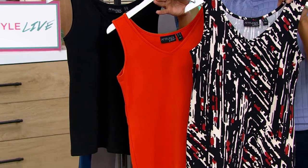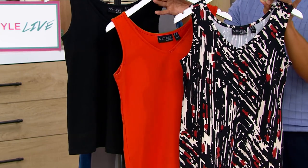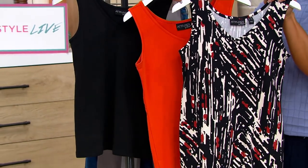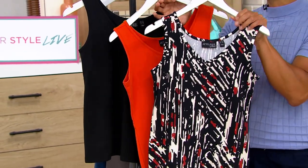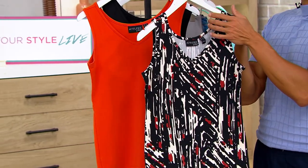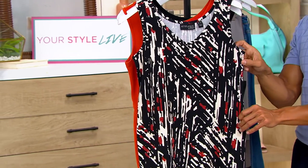$16 savings off of that original QVC price that was $45.15. This is the first day we've presented these at this low price. We just reduced this and there are no reorders on this one — sad but true. We have these in extra extra small through 3X, and we'll confirm that in just a moment.